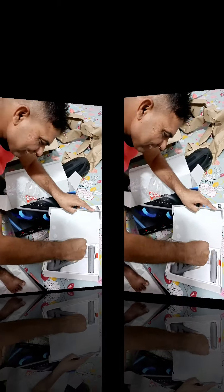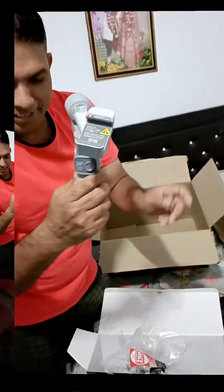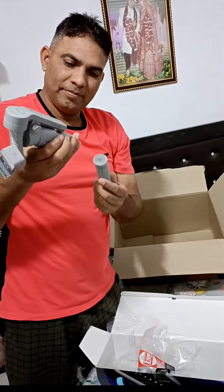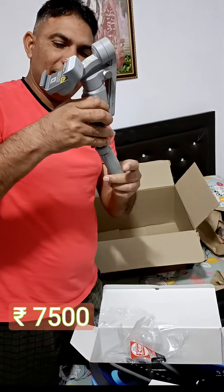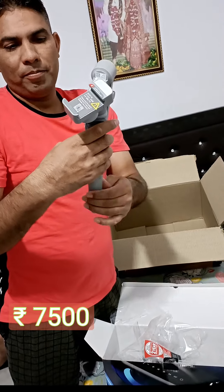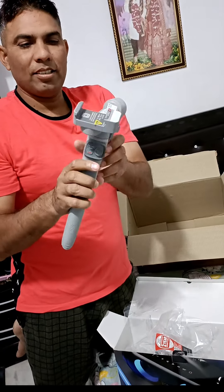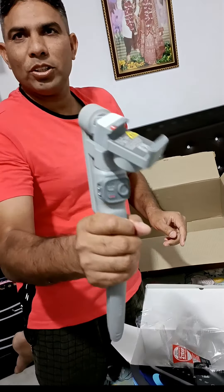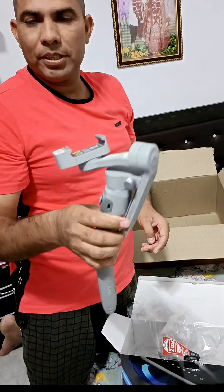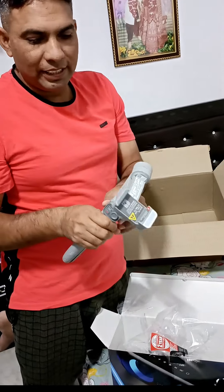Oh my god, flash! This is our gimbal and this is our stand. Keep it in this stand. It's very heavy, it's got motorized, it's very sturdy. It's a little bit like this — I can feel the weight.